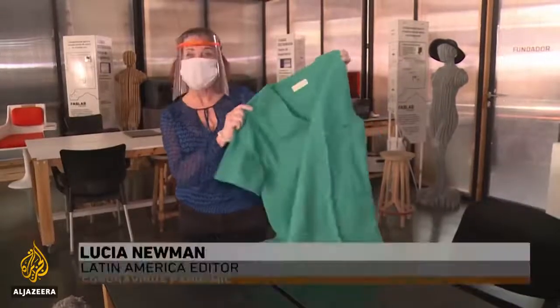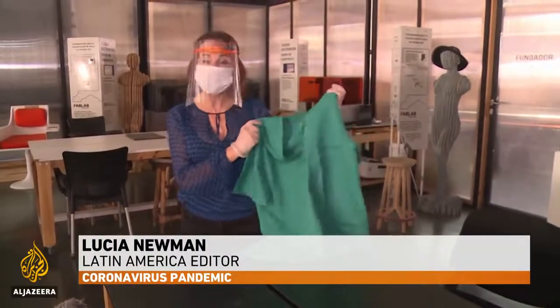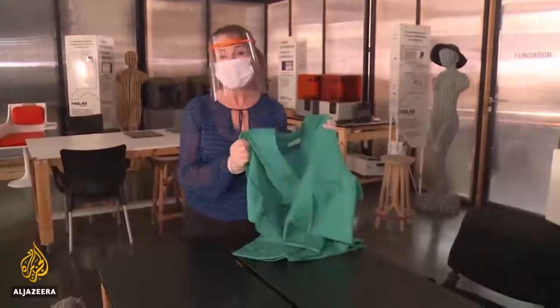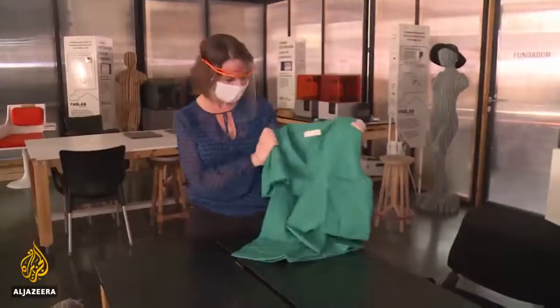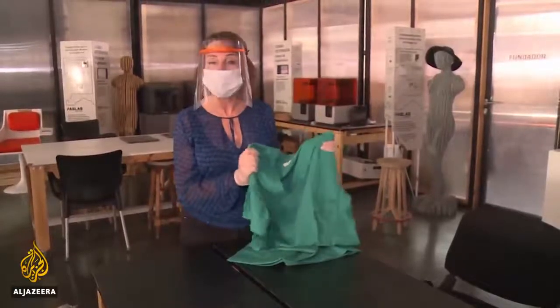These scrubs or medical gowns with copper aren't new in Chile. They've been around for years, but they haven't been widely used because they're more expensive than normal cotton. But after this pandemic, having gowns with antimicrobial properties may very well become a requisite worldwide.